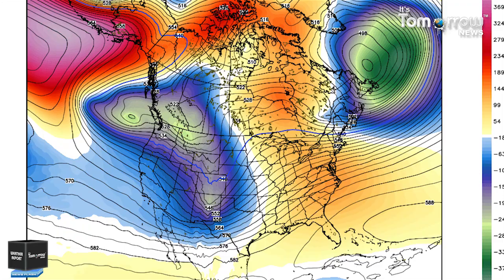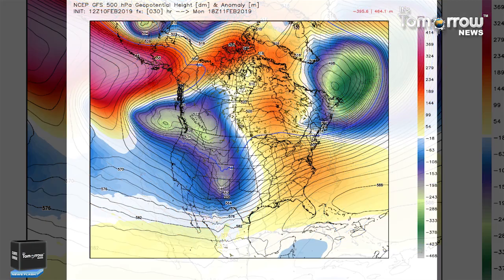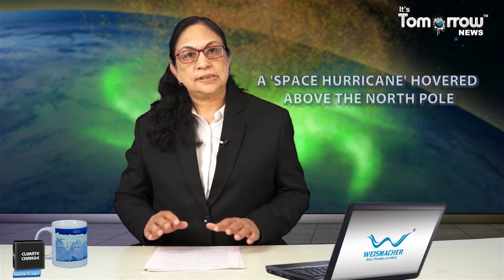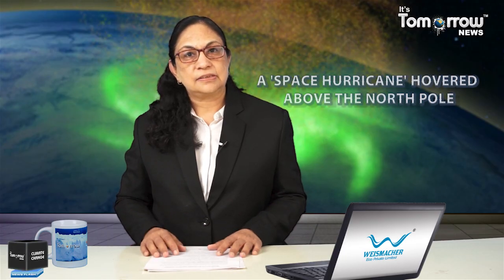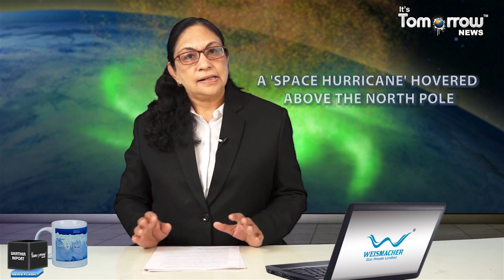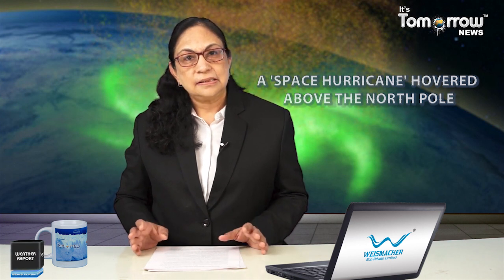The observations made by the satellites in August 2014 were only uncovered during retrospective analysis led by scientists from Shandong University in China. The data showed a 620-mile-wide plasma mass swirling above the North Pole. It had spiral arms and lasted for nearly 8 hours. Let's watch the video of the space hurricane, which was spotted over the North Pole in 2014.